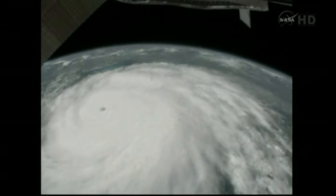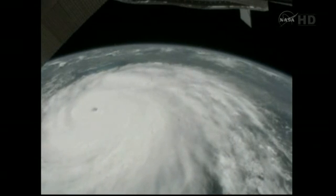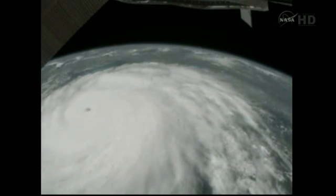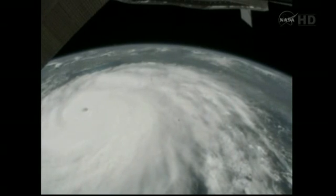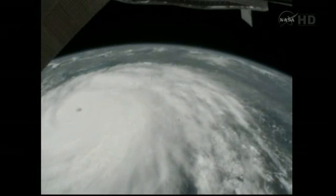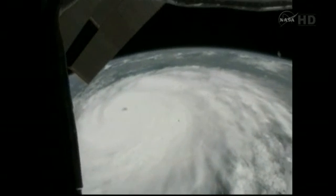Copy that. It does look like it's actually covering less surface area today than it did the last two days — it's consolidating some. But the central part is very uniform, very dense. And we agree with you — we can see that. It's a great job.